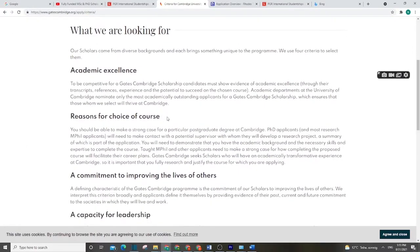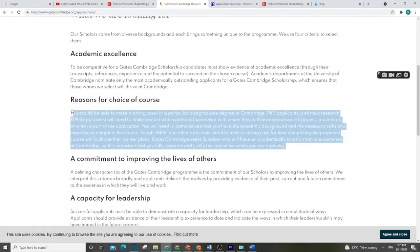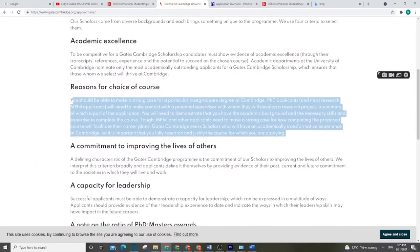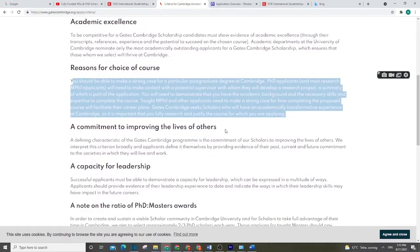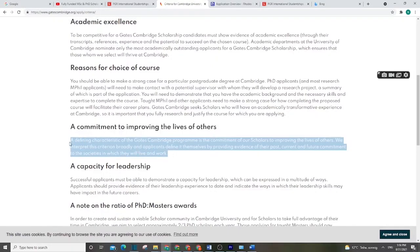If there are many people with good grades, the best will be selected. Another criterion is your reason for choosing the course — this is part of your motivation. You have to explain why you chose this course or project in your personal statement, so make sure you have a strong motivation explaining the reason behind your choice.